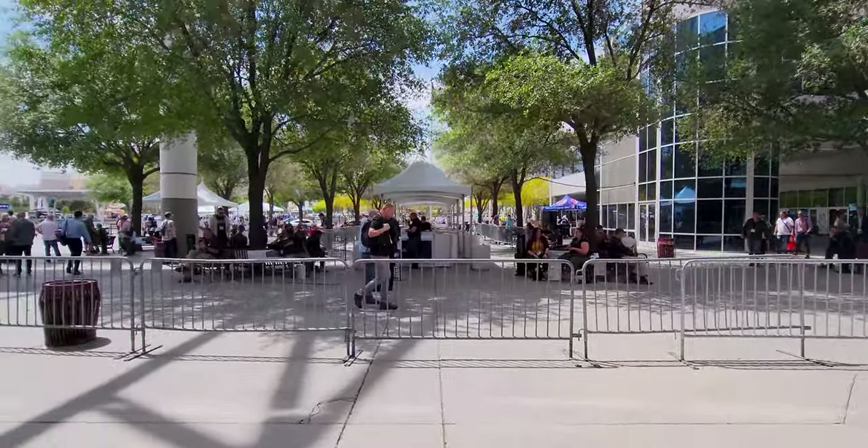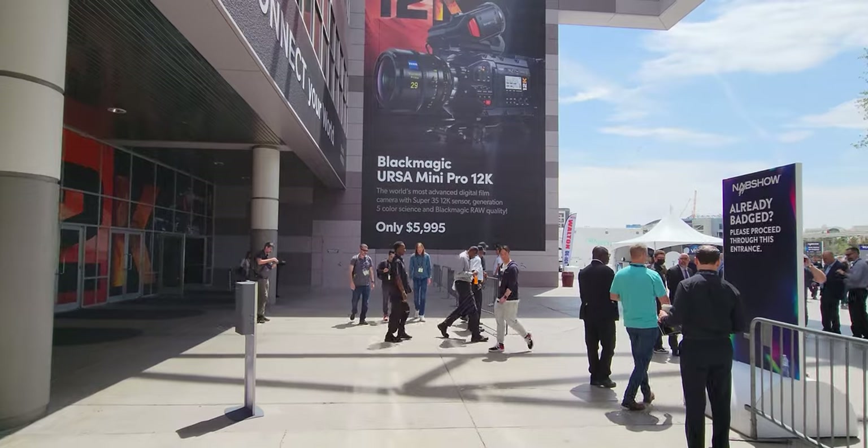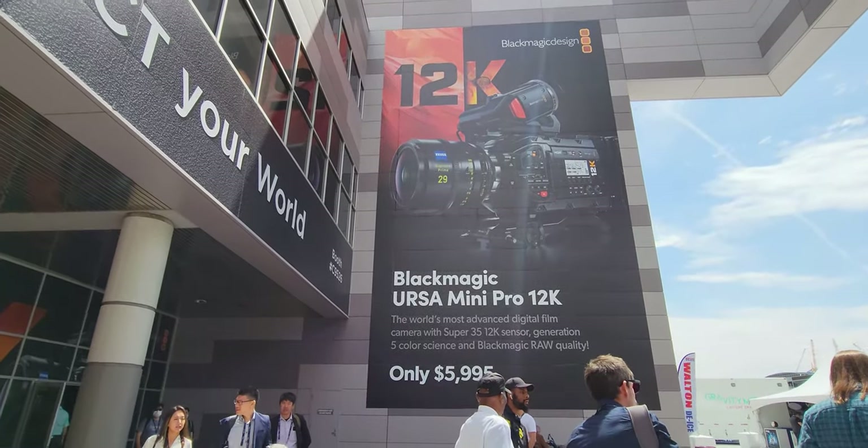Back outside. Only $6,000 for that 12K camera — that's actually a deal, believe it or not. That's nuts.